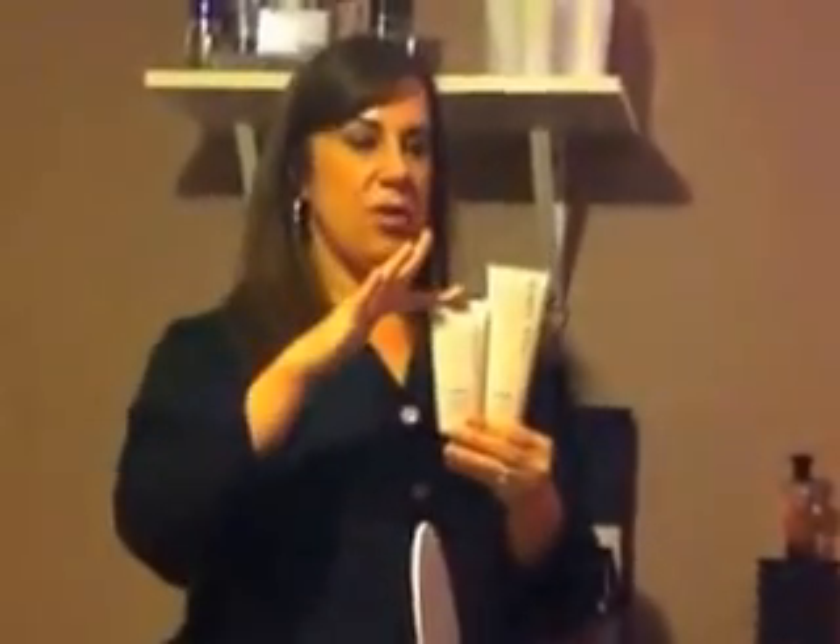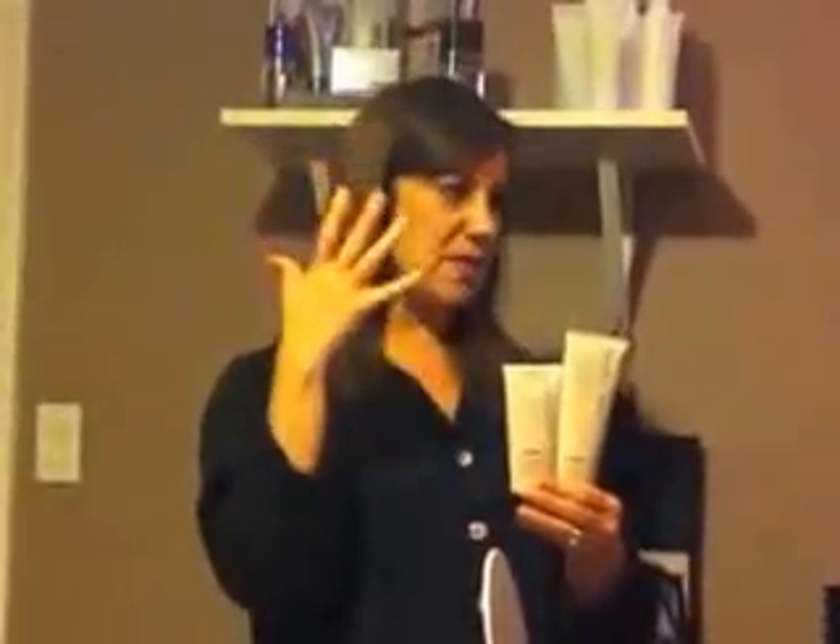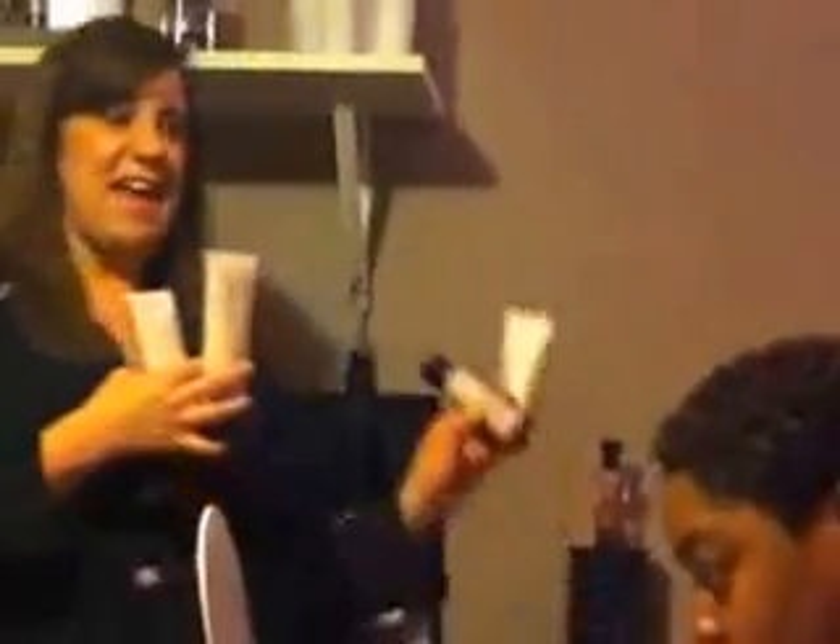Here's an analogy I love: if you were caring for your teeth, the TimeWise set — the three-in-one cleanser and oil-free age-fighting moisturizer — would be like brushing. The day and night solution would be like flossing — if you can fit it in, it helps the overall health of your skin even more. And microderm would be like whitening — a couple times a week for the overall cosmetic appearance of your skin.